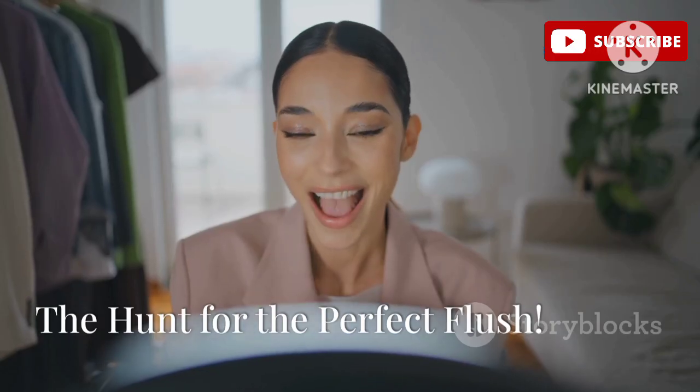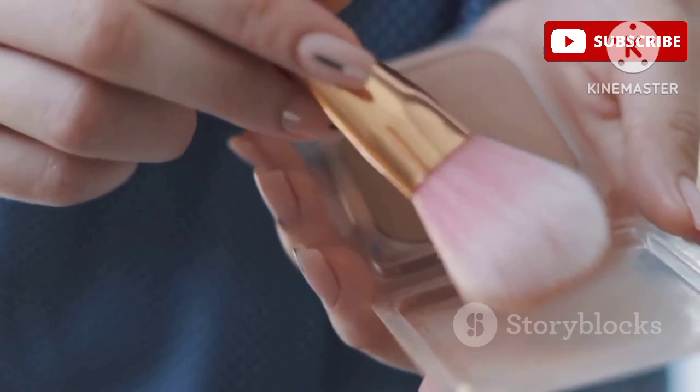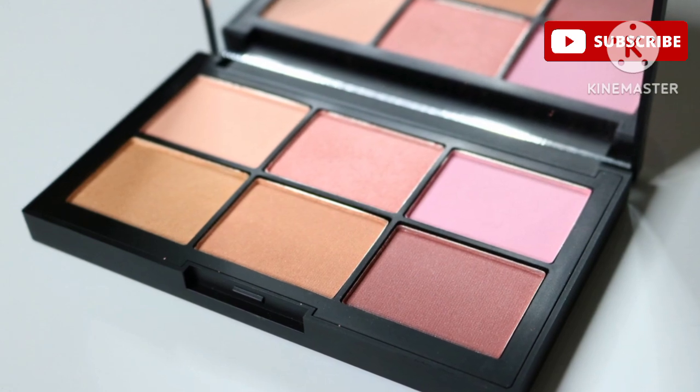Hey beauties, welcome back to the channel! Today we're diving into the world of gel blushes — your secret weapon for a fresh, rosy, and natural glow. Let's explore the six best gel blushes that will give you that perfect flush of color. Get ready to discover your new favorite.